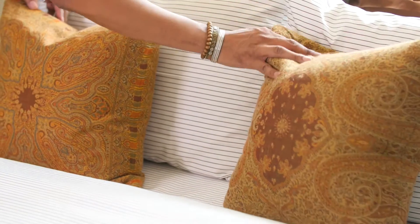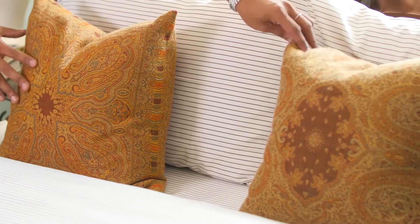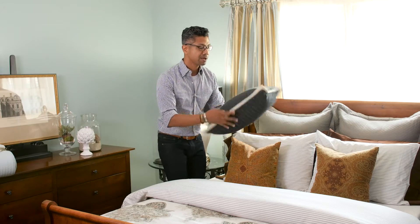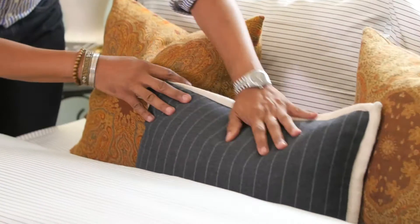I like these because they really do bring in the autumn colors and I love the more traditional paisley designs here. I could stop there but I have one final one that I love - it's a flannel gray stripe pinstripe. So I'm going to put that right there.